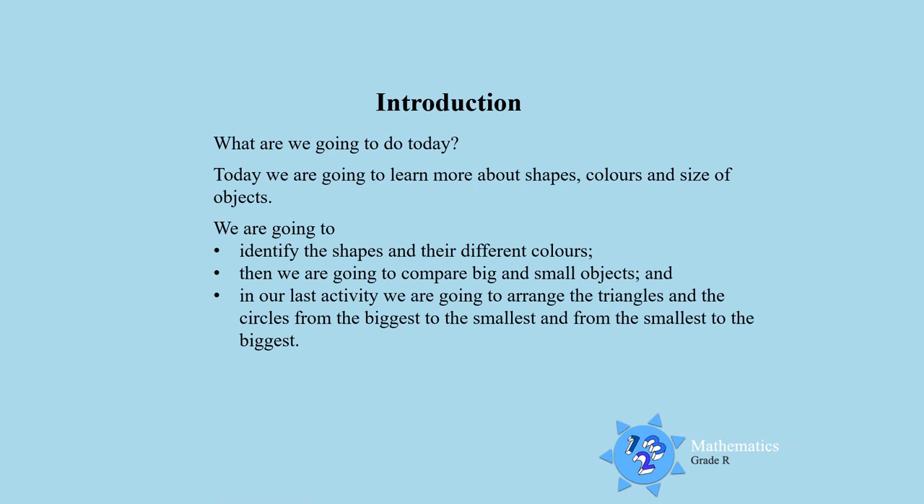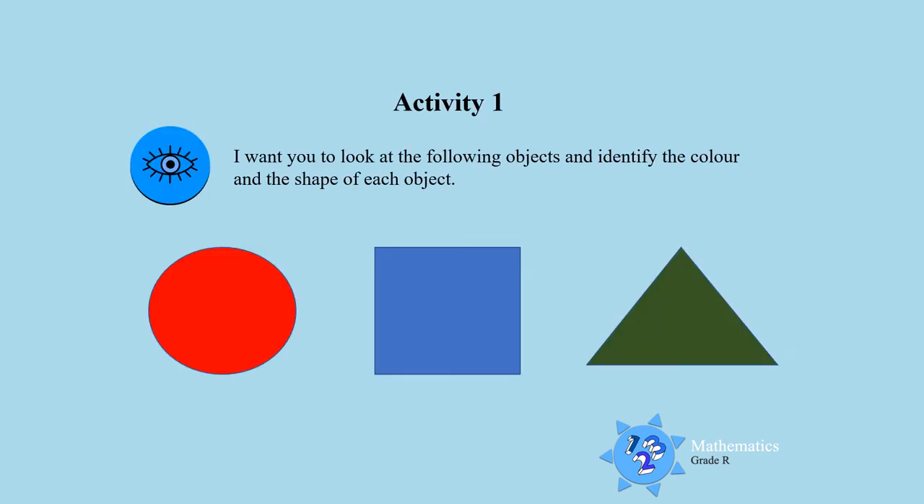Hello boys and girls! Today we are going to learn more about shapes and colors, and we are going to compare the size of objects. We are going to identify the shapes and the different colors, then compare big and small, biggest and smallest objects. In our last activity, we are going to arrange the triangles and the circles from the biggest to the smallest and from the smallest to the biggest. Are you ready, boys and girls and moms and dads? Let the fun begin!